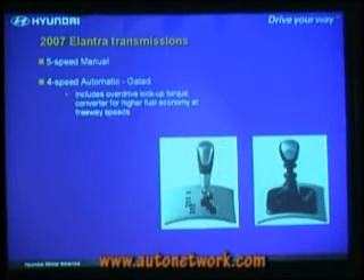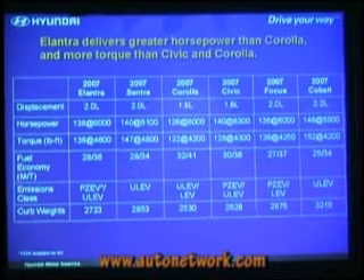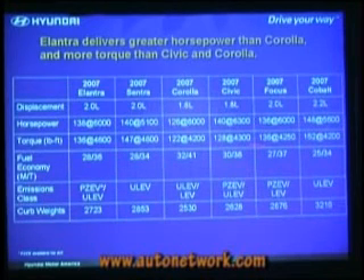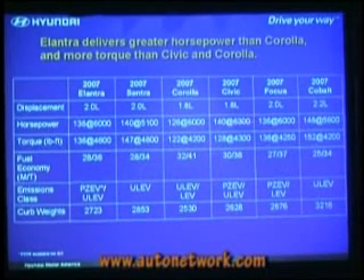Two different transmissions: five-speed manual in the base car and four-speed automatic. You'll have the opportunity to drive both today. When you put it all together, it stacks up reasonably well versus the segment. Maybe the closest competitor is the Sentra — Sentra puts out a little more horsepower and torque, but is a couple of miles per gallon short on the highway side, and weighs about 100 pounds more. Corolla is just a 1.8-liter car, as is the Civic — they do a little better on fuel economy but come up short on horsepower and torque. Fairly similar numbers to the Focus.